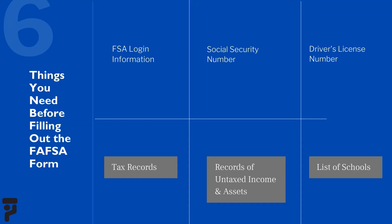Here's what you'll need to fill it out. If you haven't already, create a federal student aid account by setting up a username and password. Each student, and if you're a dependent, one of your parents, will need an FSA account, also known as an FSA ID, to complete the FAFSA process on FAFSA.gov.